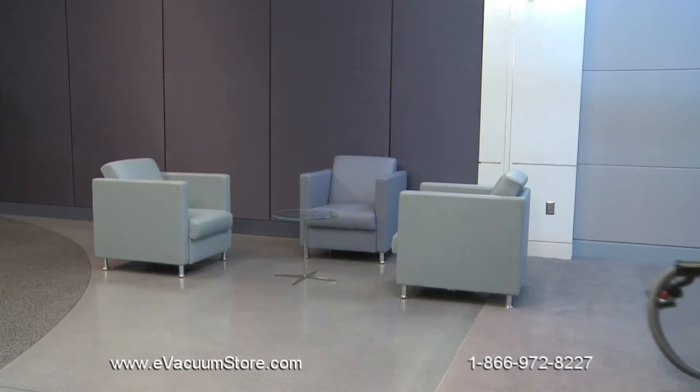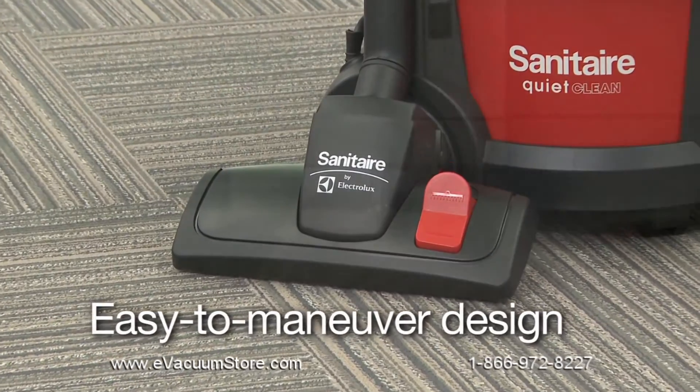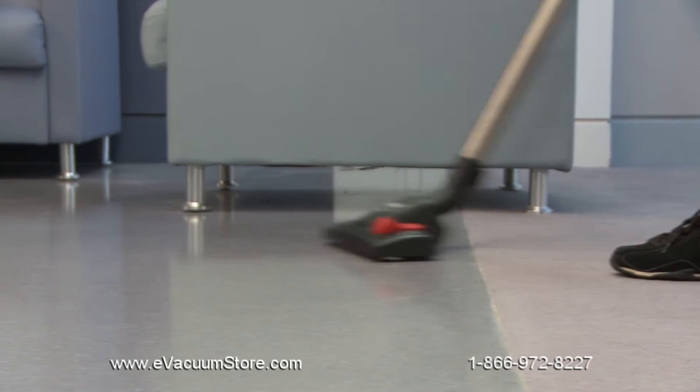The SC3700 has a light 14.4-pound frame and 11-inch floor nozzle for easy cleaning in tight spaces. For efficient multi-surface cleaning, the floor nozzle converts quickly from carpet to hard floor cleaning with the flip of a button.